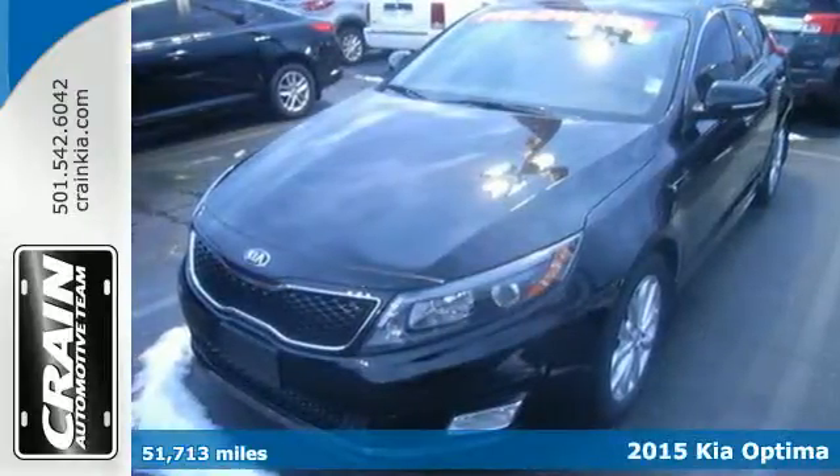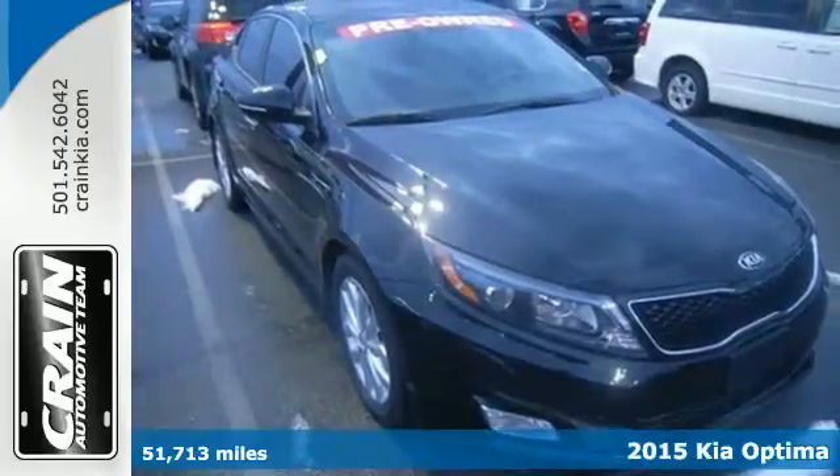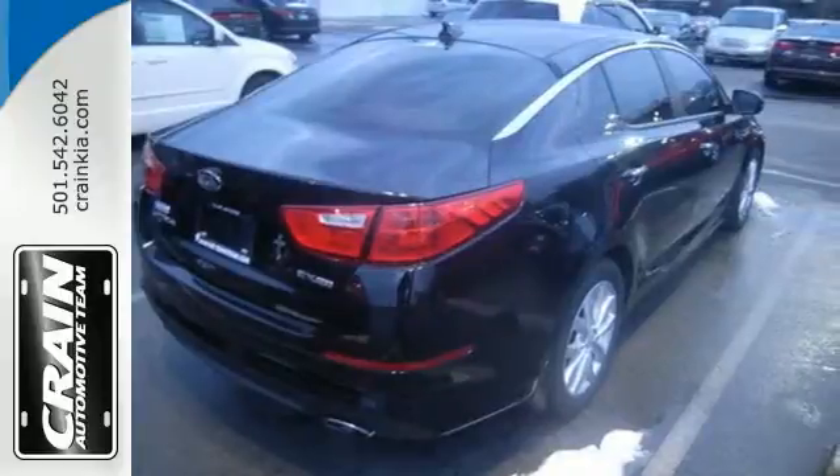It's a 2015 Kia Optima — bold style, grin-inducing performance, and innovative technology. This Optima challenges mid-size sedan conventions.